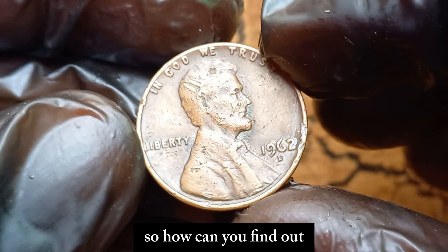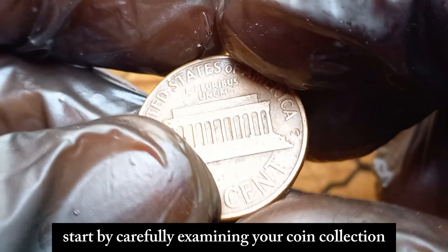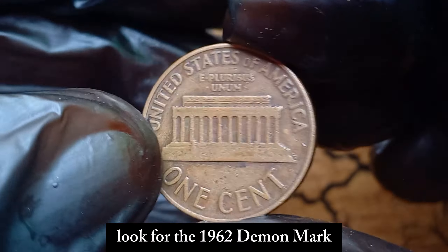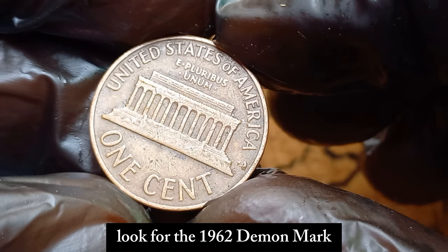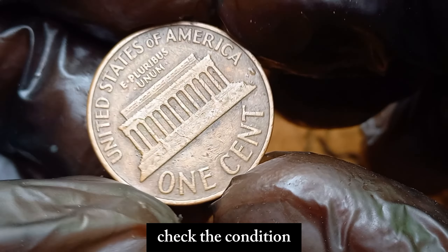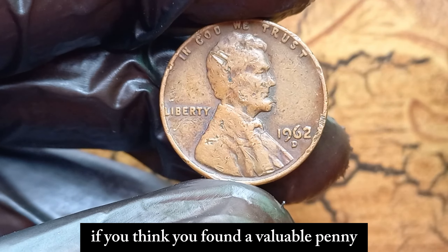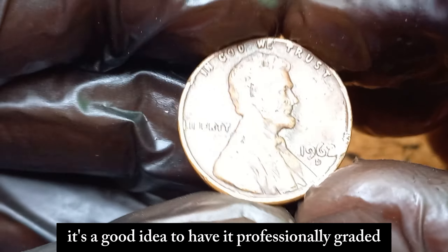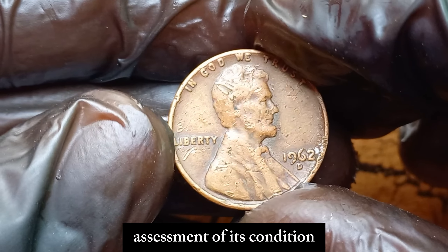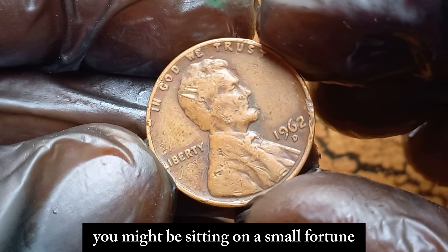So how can you find out if you have one of these valuable pennies? Start by carefully examining your coin collection or any loose change you have lying around. Look for the 1962 D mint mark, which is located just below the date on the coin's obverse. Then check the condition and see if there are any noticeable errors. If you think you've found a valuable penny, it's a good idea to have it professionally graded. This will give you an accurate assessment of its condition and value. And who knows, you might be sitting on a small fortune.